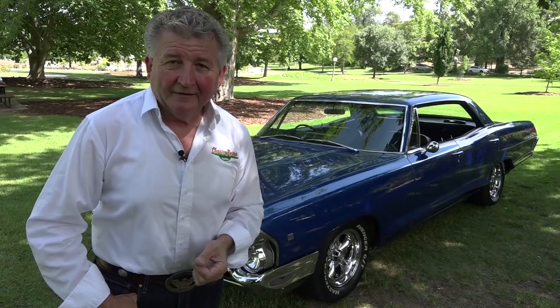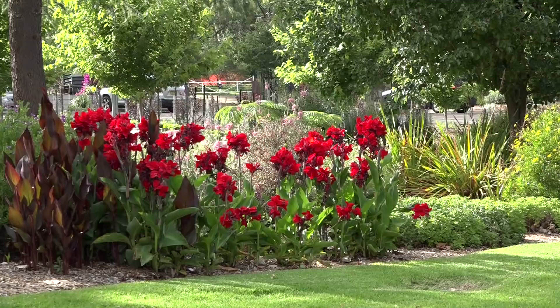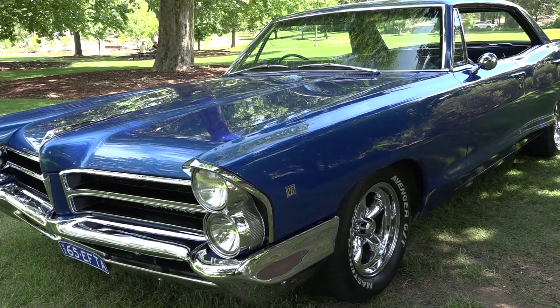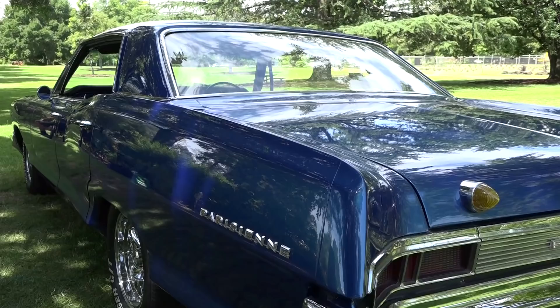Welcome back. Next car up on today's show, a bit of a customised 1965 Pontiac Parisian. Here's Les. Thanks for coming along — good spot here at the Botanic Gardens in Wagga Wagga, beautiful place. It's been quite a while since I've had a car like this on Classic Restos. You've put your own touches to this car and it goes back a long way with you. Tell us a little bit about how you got it to this stage.